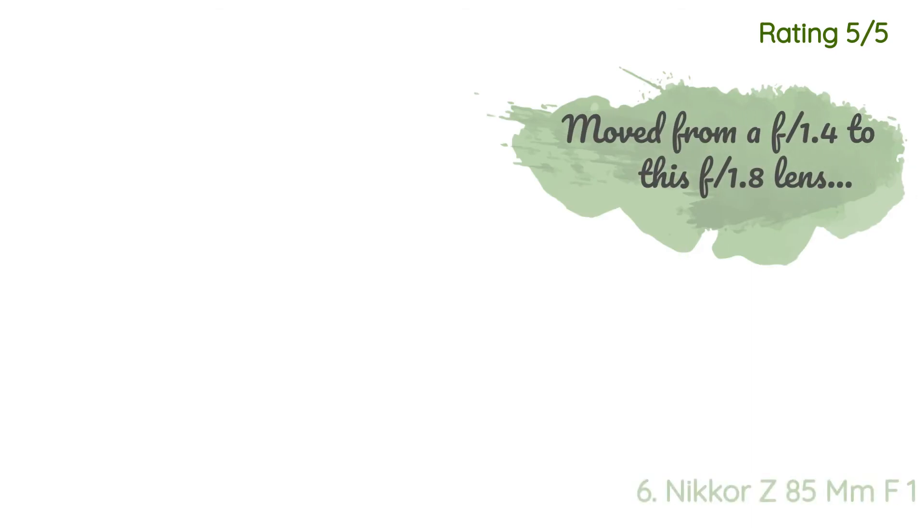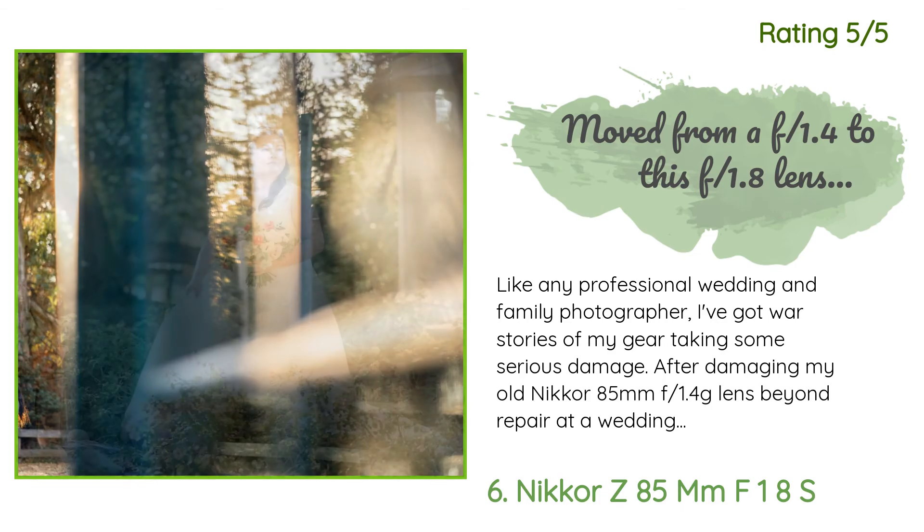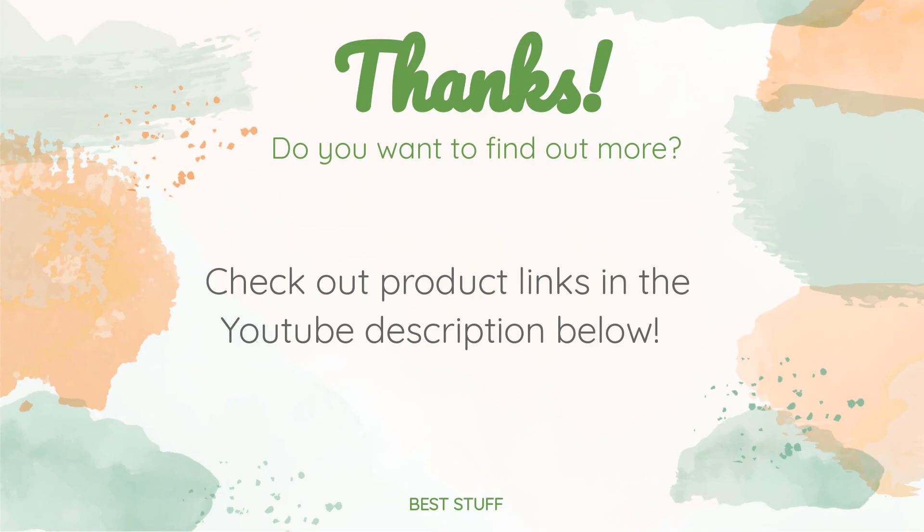Another happy customer said: 'Like any professional wedding and family photographer, I've got war stories of my gear taking some serious damage. After damaging my old Nikon 85mm f/1.4G lens beyond repair at a wedding, I was presented with a dilemma: repurchase that same lens or buy the new Z-series 85mm f/1.8S lens. The old F-mount 85mm lens produced some wonderful color and contrast, and the bokeh afforded by...'